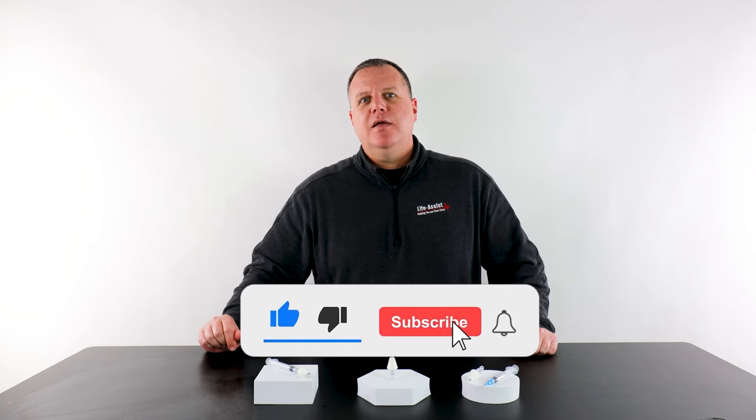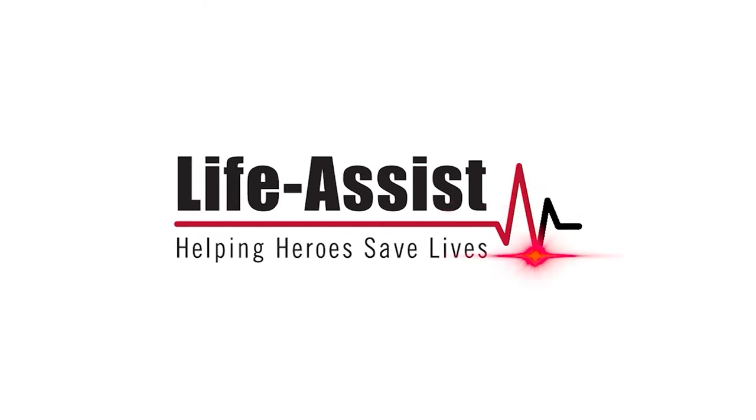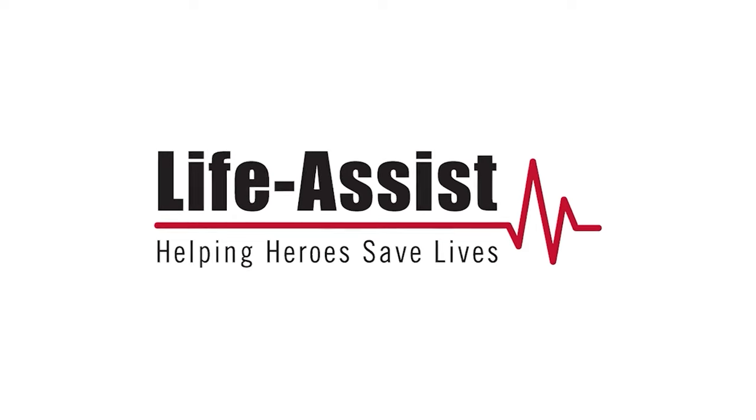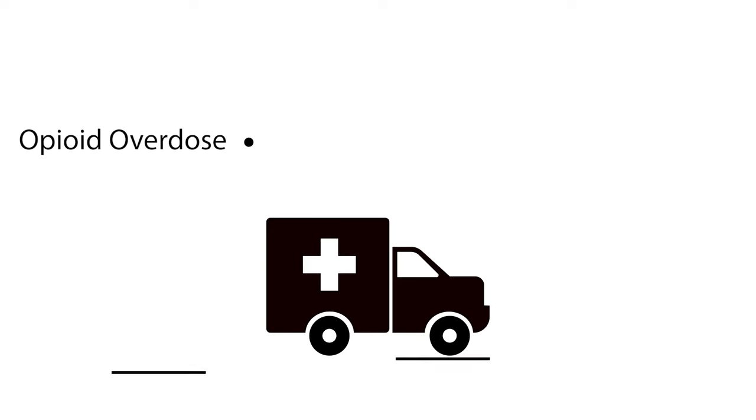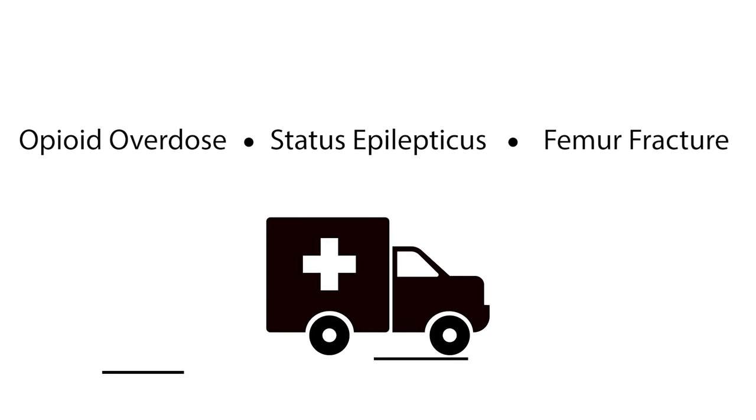Before we get started, please make sure to like, subscribe, and turn on bell notifications for more videos like this.